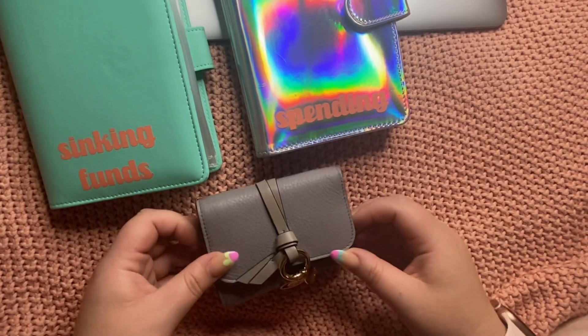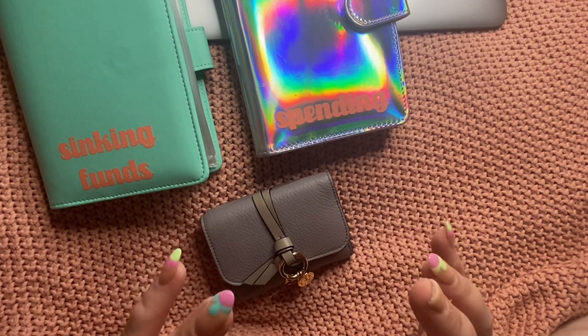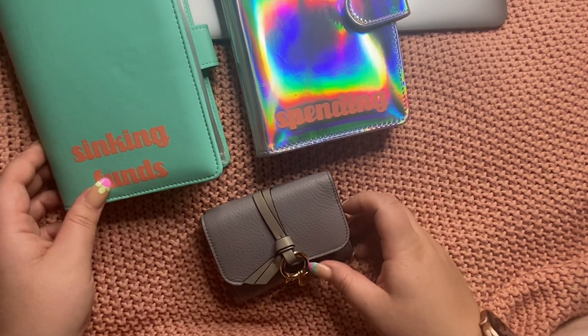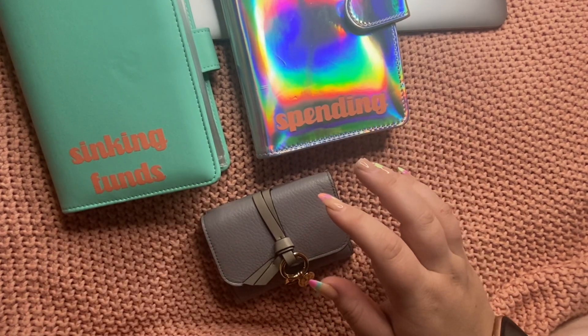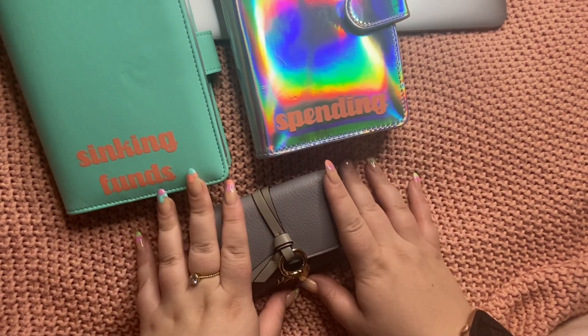Hey guys, this is this week's cash stuffing. Once again I'm quite late in the week, but I'm still going to do it because I need to. It keeps me on track. I had the intention of doing more with cash anyway, and I've also made myself some new envelopes. So here I am doing this week's cash stuffing.